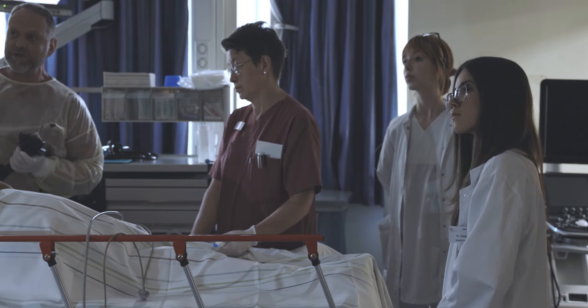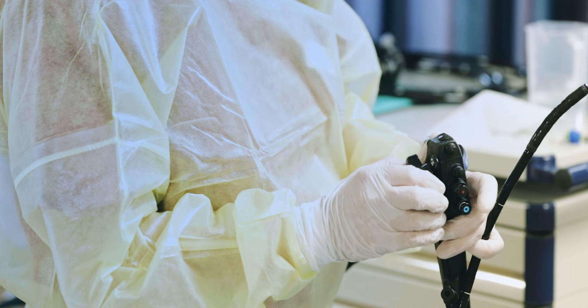Afterwards, they visit the endoscopy department with Chief Physician Janati Shuttgar, where a special procedure is demonstrated and explained to them.